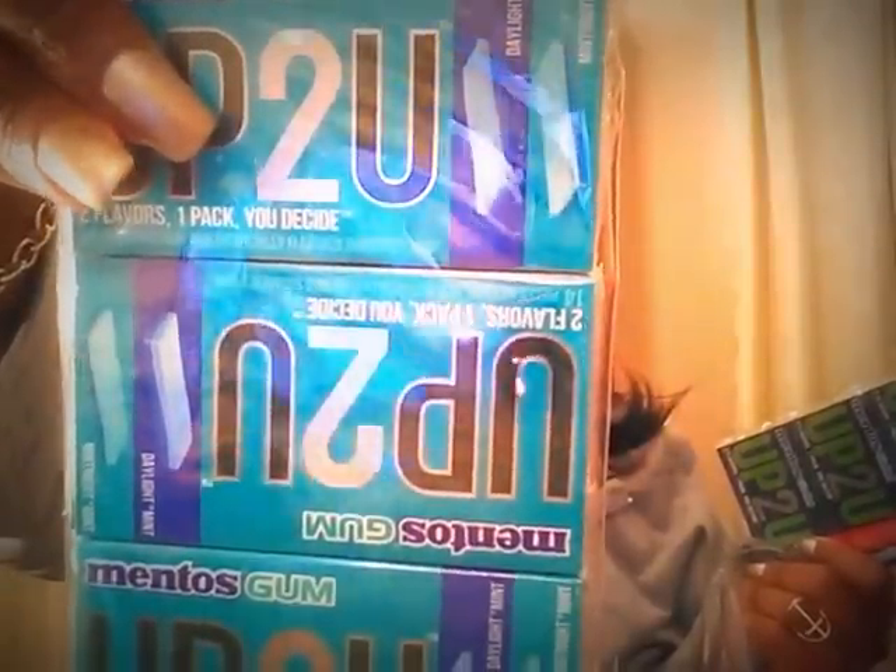The Mentos gum comes in a two-flavor pack. I got this one called Midnight Mint and Daylight Mint, and this one is Berry Watermelon and Fresh Mint. That's a really good deal. All of this will go downstairs in the pantry.